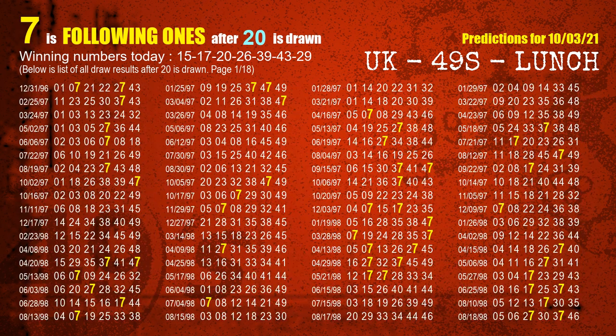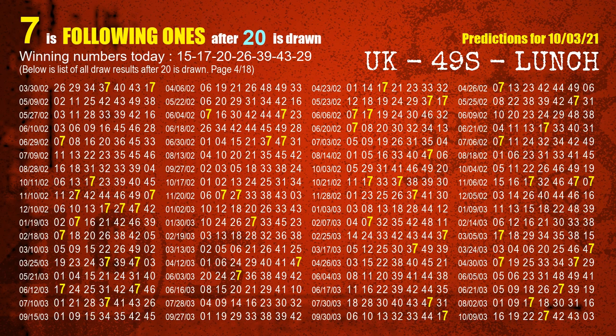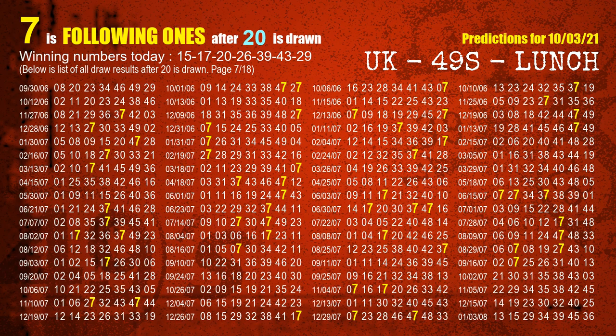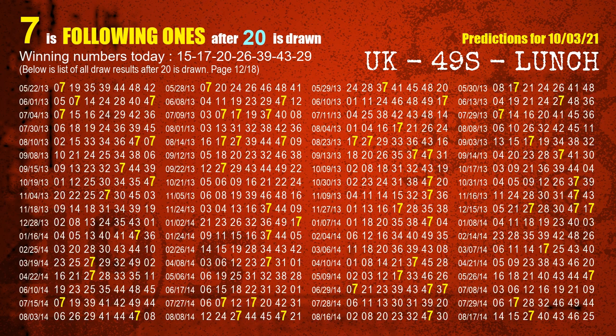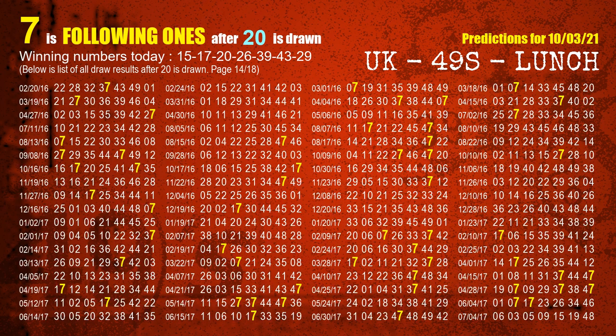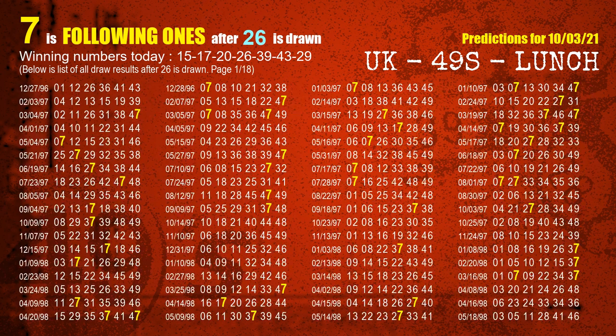The third winning number is 20 — the most frequently following units digit is 7 when 20 is the winning number in the last draw. The fourth winning number is 26 — the most frequently following units digit is 7 when 26 is the winning number in the last draw.